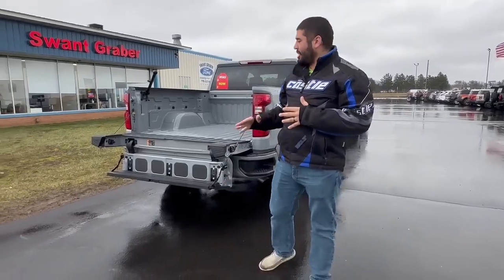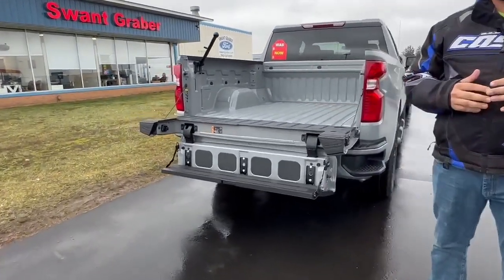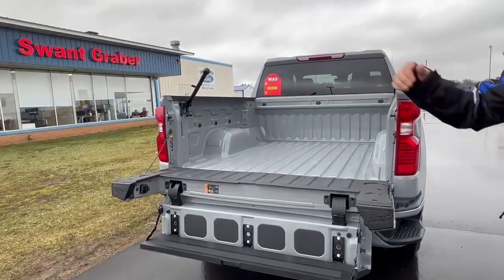Hello everyone, this is Talon down at Swankgraver Motors. Today I'm showing you a 2024 Chevrolet Silverado Custom. This one does come with what they call the multi-flex tailgate, which is what's going to make getting up into the bed of the truck a lot easier with that assist step and the grab handle.